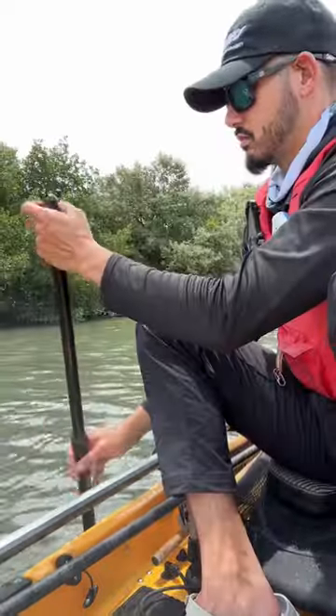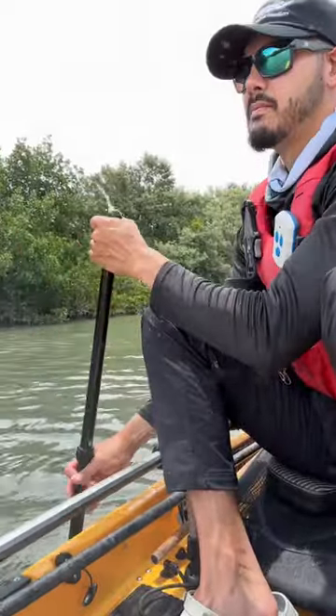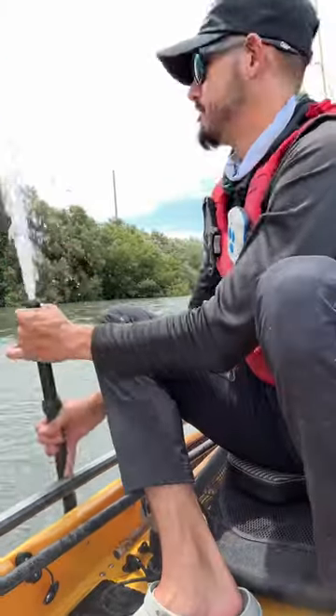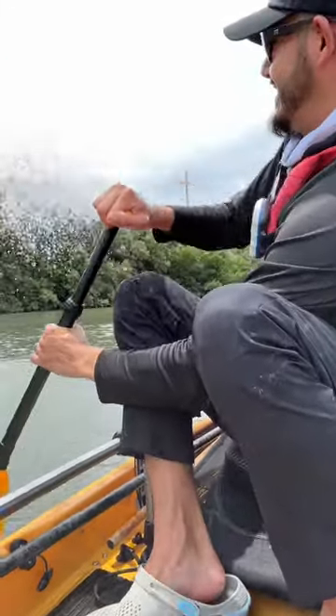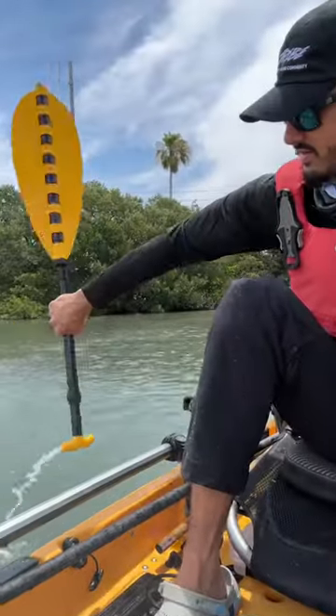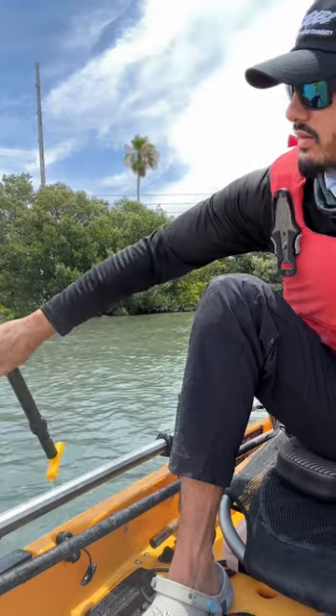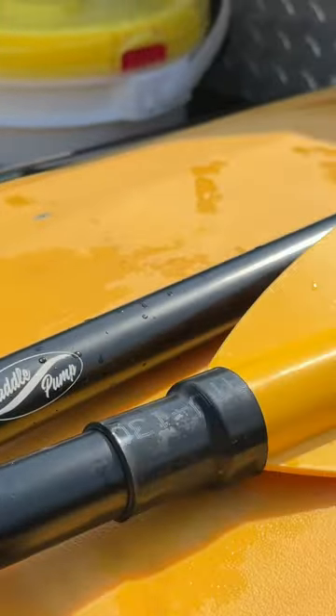Recently my kayak bilge pump that I've been using since 2017 broke on me, and this one seems to be a pretty good replacement. It pumps about five gallons per minute, so that's about 10 strokes. There are two variations of this product — one with and one without the kayak paddle attached to the actual pump stick. It's a perfect product to throw in your kayak for those emergency situations.